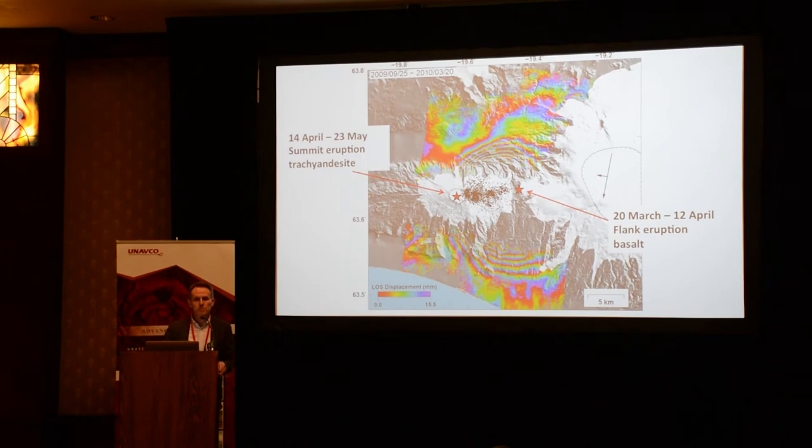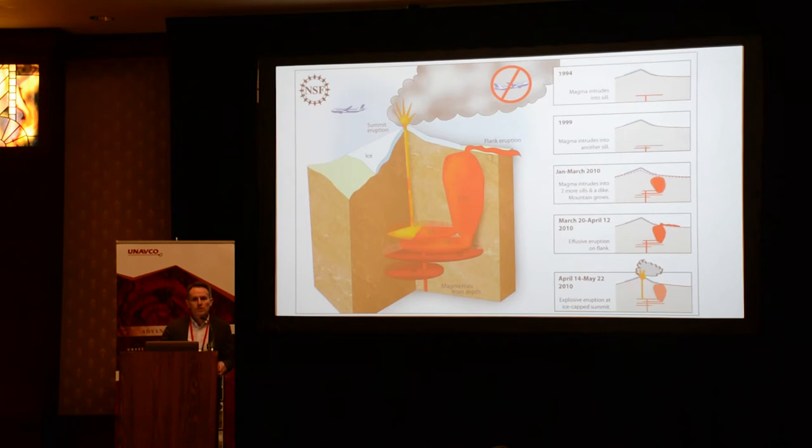Our colleagues in civil protection now understand interferograms — we provide information from interferograms to them. We have used the geodetic data to come up with some very complicated scenarios for recharging of magma bodies prior to eruptions, in this case covering a period of 18 years.